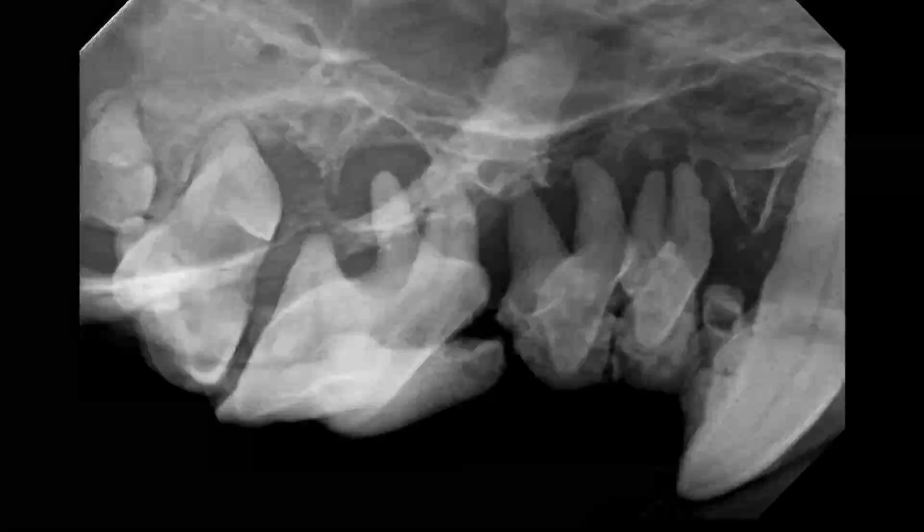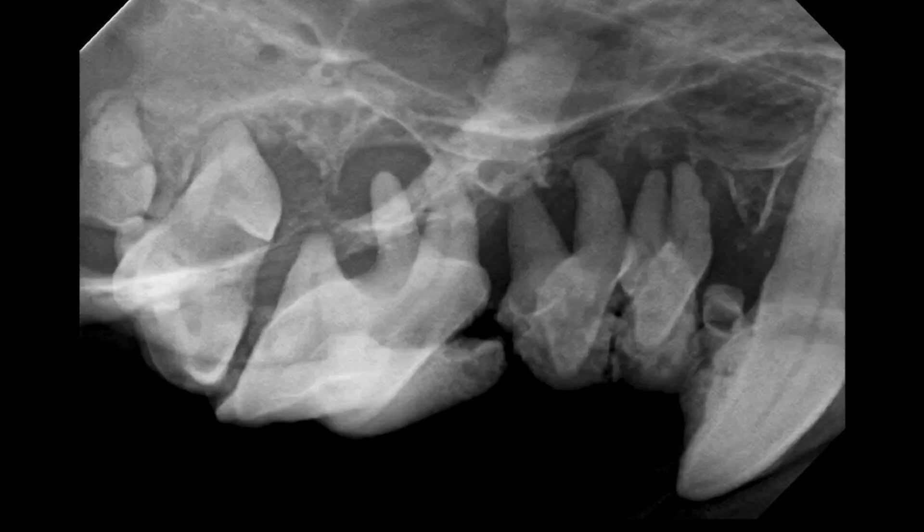Radiographically, what we're going to find is significant bone destruction. We can see here the representation of the calculus on the crown, and then profound bone destruction around all these teeth.